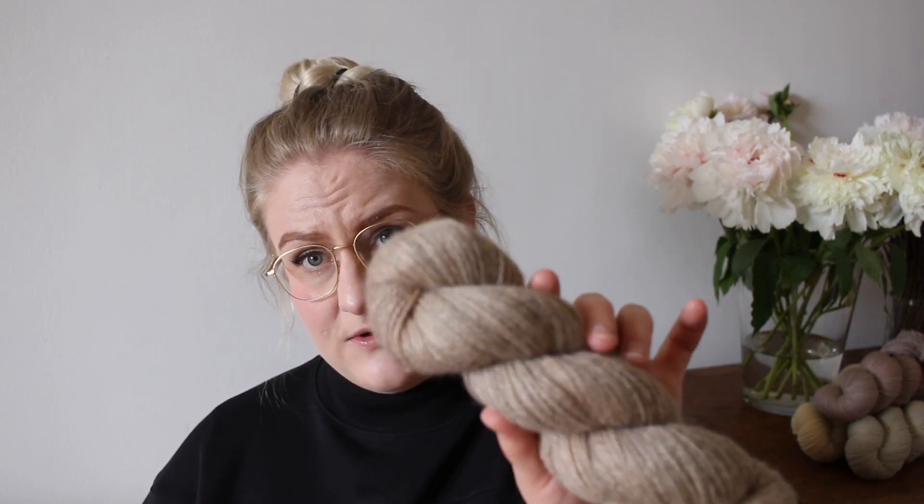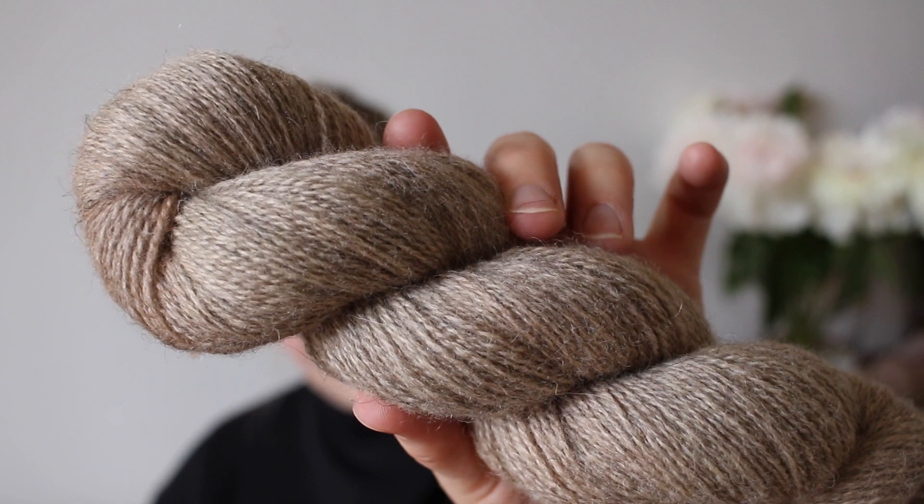I think Sand goes with so many other colorways. I can show you a couple of combinations later. If you're in doubt and you're planning a color combination, you can probably just pop Sand into it and it fits pretty much everything. So yeah, this is Sand.